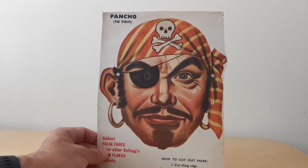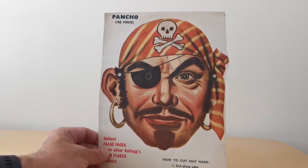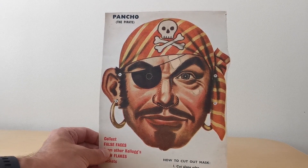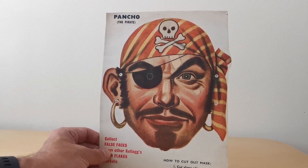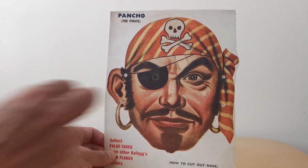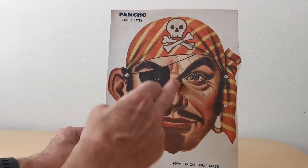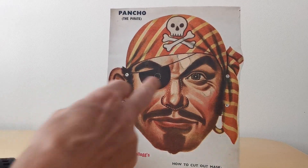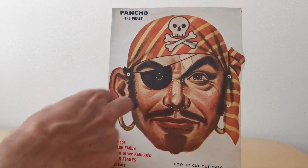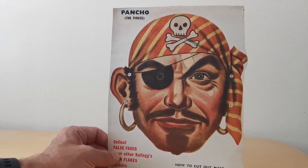Now Kellogg's have actually used face masks for a number of decades to promote their cereals. This was actually one of the very first ones where they've used these really highly colourful images. And in this case you've got Pancho the Pirate. You obviously have to carefully cut out the actual character himself, cut the nose out so you can put your own nose through it, and then cut the eyes out so you could see. And you attach strings to the various points so you can then put it around your head.